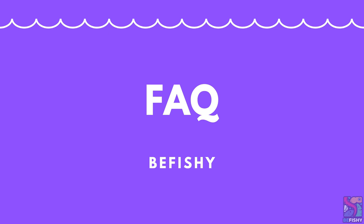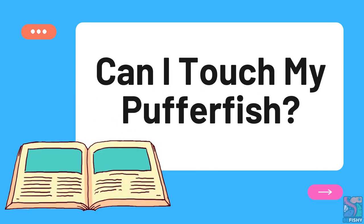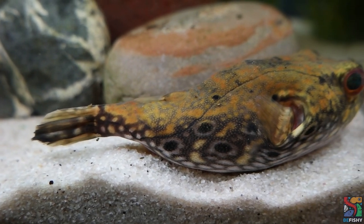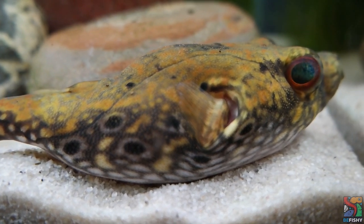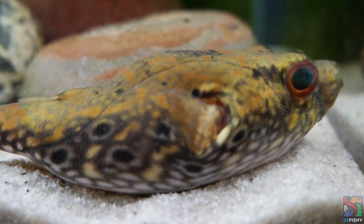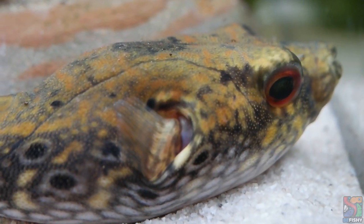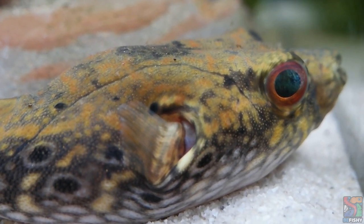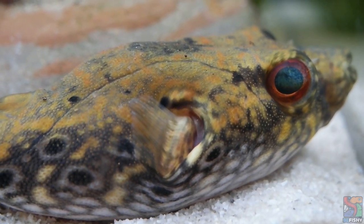Can I touch my puffer fish? Technically yes, but no. Pufferfish are scaleless and have a slime coat that should not be disturbed. The slime coat acts as a shield to protect the fish from parasites, bacteria, and other harmful things. When we touch our puffers, the slime coat can get disturbed and irritated, exposing them to unwanted and harmful diseases.